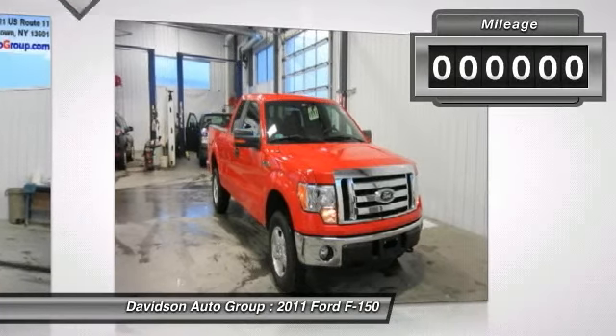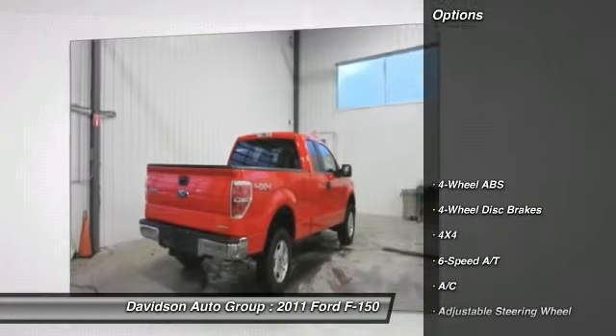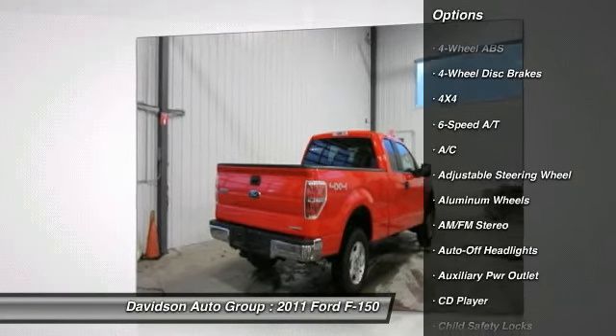Steel Gray exterior, Premium Cloth 40-20-40 seating, aluminum wheels, clean Auto Check report, and more. Key features include: